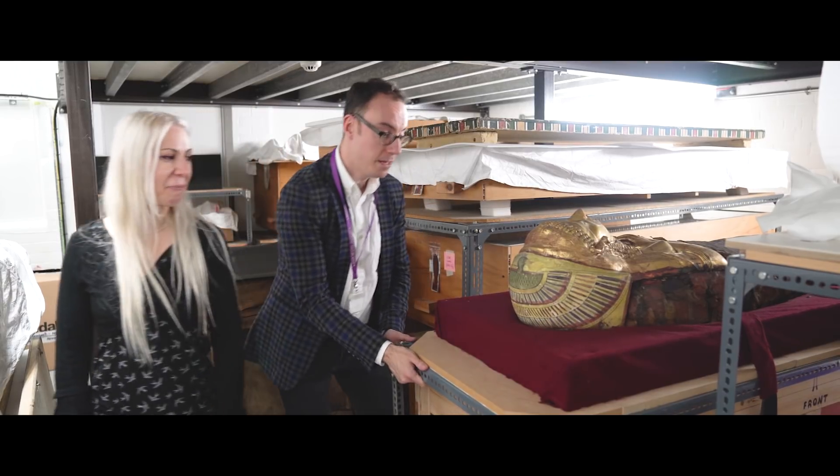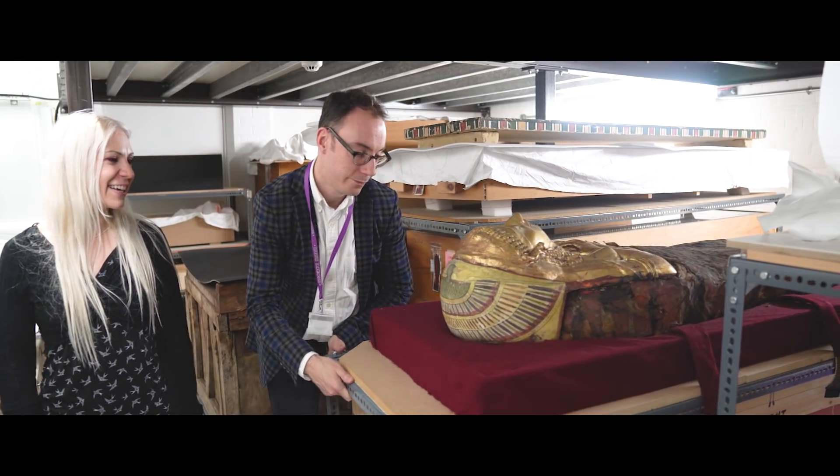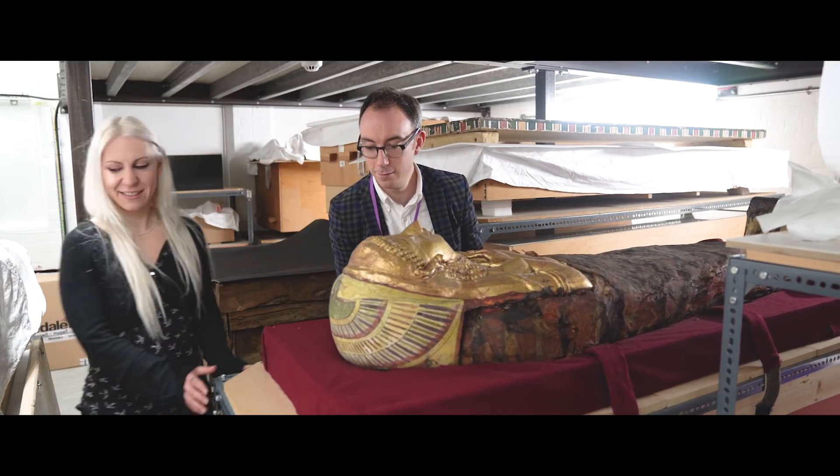I am Dr. Konstantina Drosu and I'm a research associate at the Manchester Institute of Biotechnology. I'm working with archaeogenetics, which is basically DNA analysis in archaeological remains. So initially we took two teeth from each of the mummies.